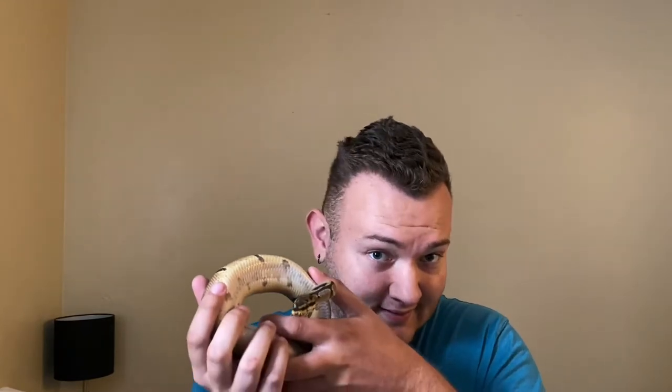Hi guys, and welcome back to my channel. Today I have a very special guest, as you can tell by the title. He's very curious today, which is good for the video.